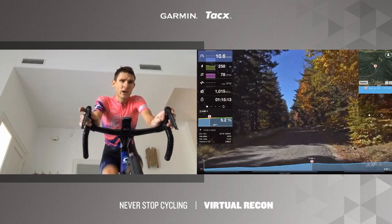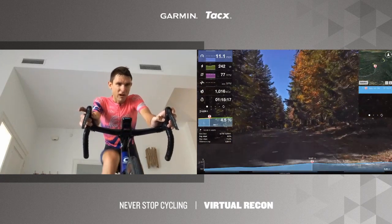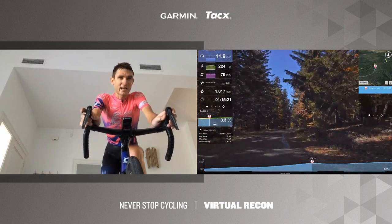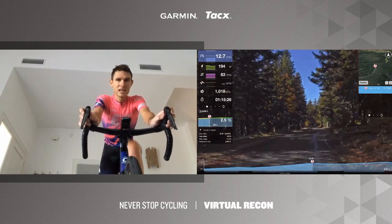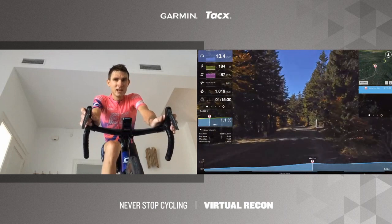Knowing the final climb is about 8 kilometers at a more comfortable 4% average — if someone gets away at the Col de la Luzette summit, does it make it easier or harder to stay away on those gentler gradients? It also depends on how organized the teams are. If a team has four riders left, they can get to the front and chase. But with some tired legs and hesitation, a gap can hold.